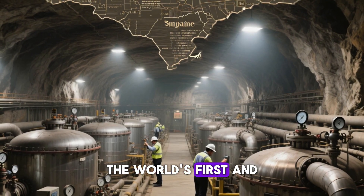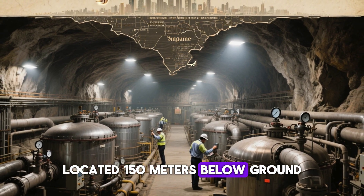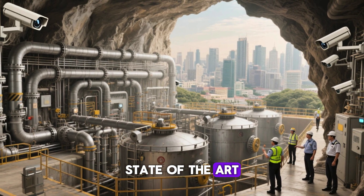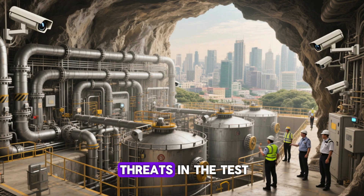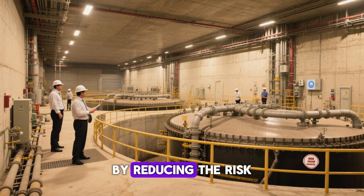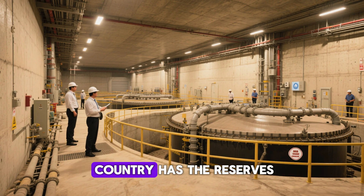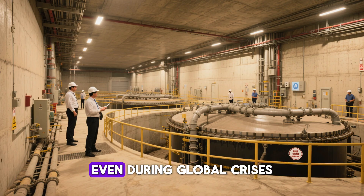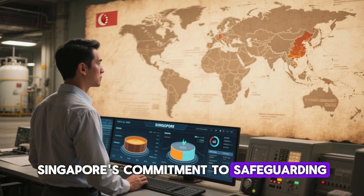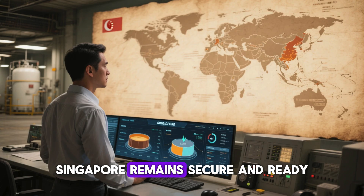The answer? The world's first and largest underground oil storage facility, located 150 meters below ground. This is no ordinary oil tank. Singapore envisioned an advanced, state-of-the-art deep oil cave that could withstand external threats and the test of time. This underground facility offers unmatched safety by reducing the risk of oil spills, explosions, and environmental damage. It also ensures the country has the reserves it needs, even during global crises. This ambitious solution represents Singapore's commitment to safeguarding its future, ensuring that even when the world faces uncertainty, Singapore remains secure and ready.